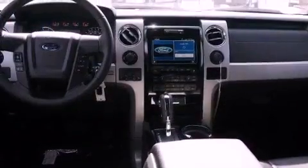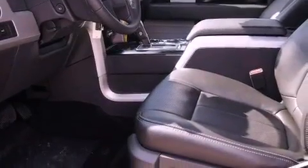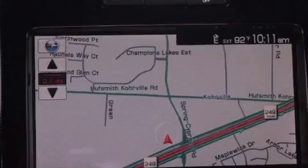Its top features include a double wishbone independent front suspension, a limited slip differential, skid plates, a low tire pressure indicator, satellite radio, aluminum wheels, and traction control and stability control systems.